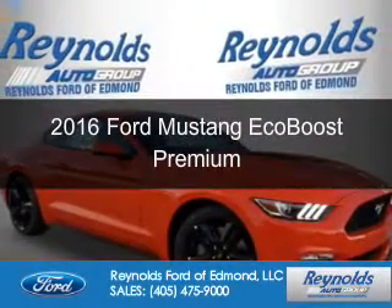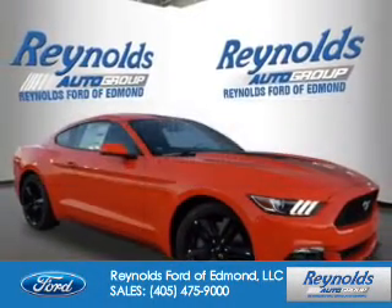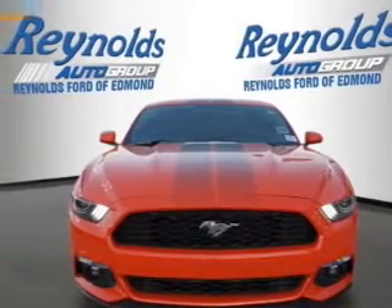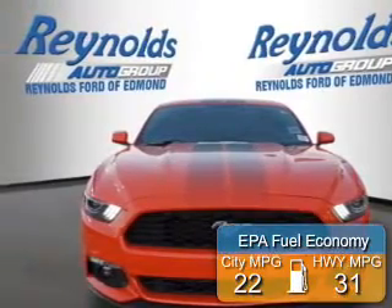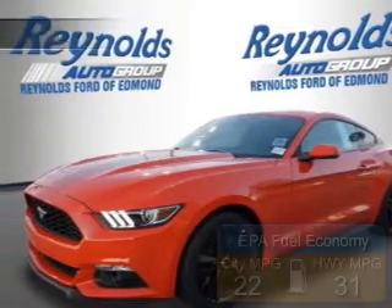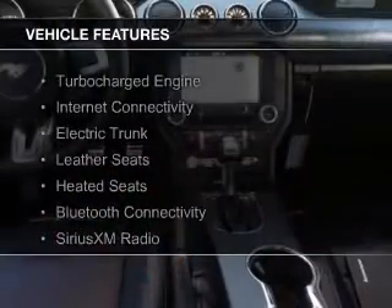This is a new 2016 Ford Mustang. It's powered by rear wheel drive and a 2.3 liter four cylinder engine. Great fuel efficiency saves you money by requiring fewer trips to the gas station. The features include a turbocharger,